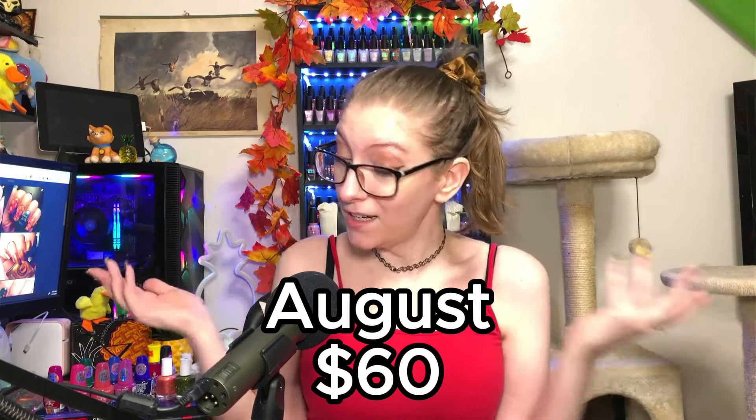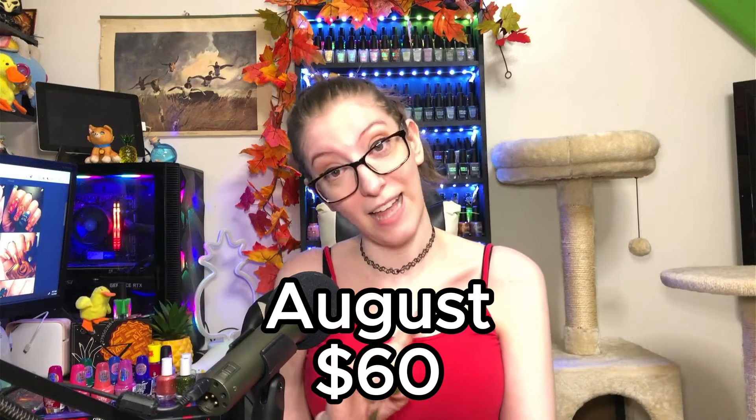So in the month of August I spent $60 on nail polish. Not bad, not bad — I've spent more, I've spent less. Now I'm going to talk about the polishes that tempted the ever living crap out of me that I wanted so bad, and for reasons outside of my control I could not get my hands on — at least for the first one.